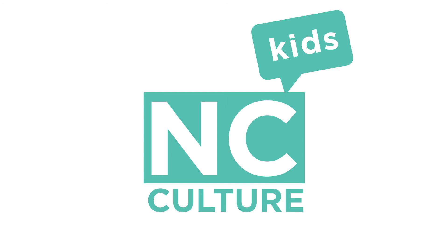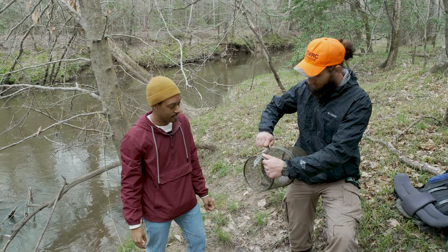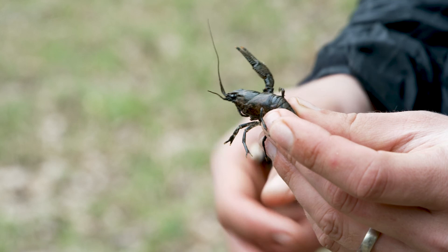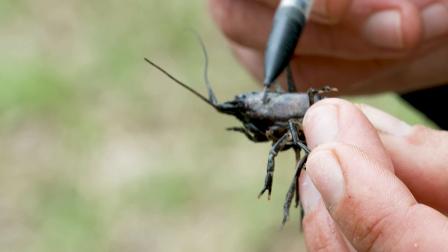Whoa, we caught something! Oh wow, look at that — it's a crayfish. Here, we'll open this up and take a better look. So this species is actually a really cool find. This is the Carolina spiny crayfish. Like the Neuse River water dog, it's only found in the Neuse and Tar River basins here in North Carolina. One of the easiest ways to identify it is the black and brown mottling it has all over, as well as some little spines right there.